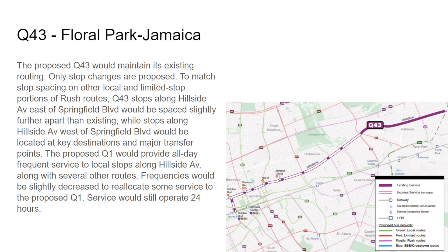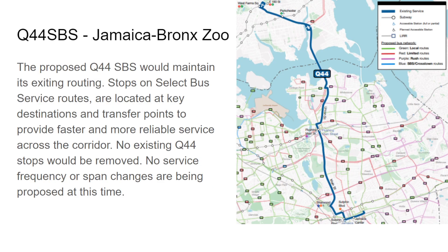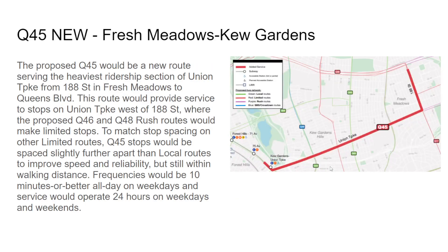The Q43 will be slightly decreased because there's local service on Hillside Avenue provided by the Q1. The Q44 remains the same — no longer proposed to go to Fordham Plaza. The Q45 is a new route providing service on the most crowded areas of Union Turnpike and Fresh Meadows to connect with the subway — from 188th Fresh Meadows to Kew Gardens. Rush limited stops on the Q46 and Q48 west of 188th Street. Proposed to be 10 minutes or better all day on weekdays, operating 24/7.